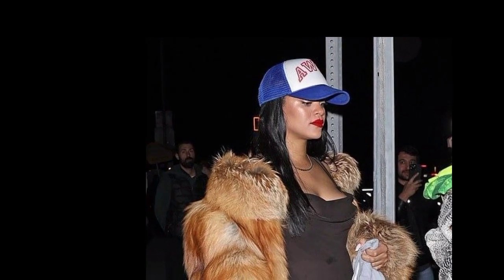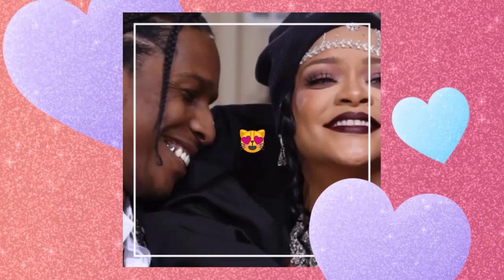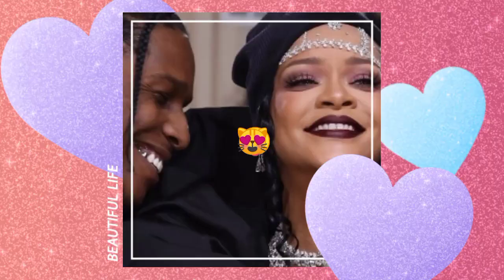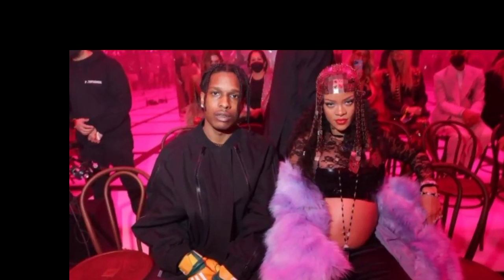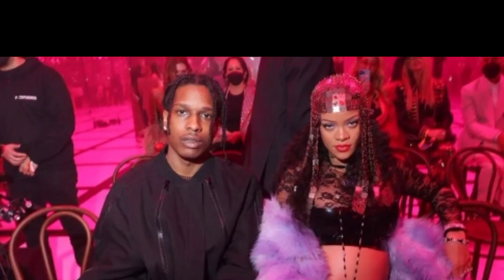Beginning around 2014, Rihanna's main living place has been a luxury townhouse at The Century, one of the most costly and renowned private residences in Los Angeles. However, with another child and a second kid on the way, in addition to staff and her omnipresent escort, she's feeling a bit confined in her three-bedroom, 3,500-square-foot home.